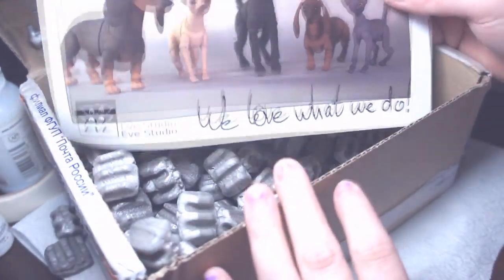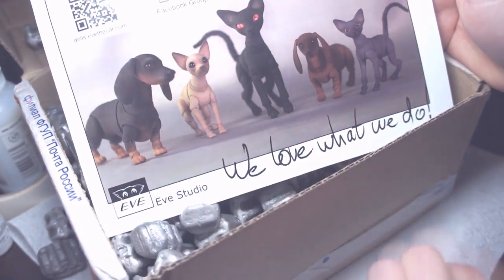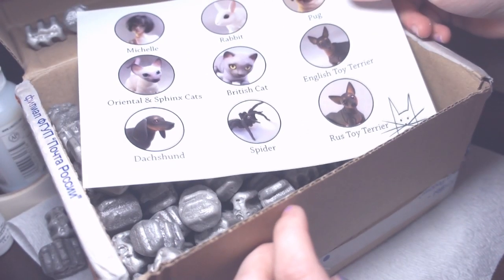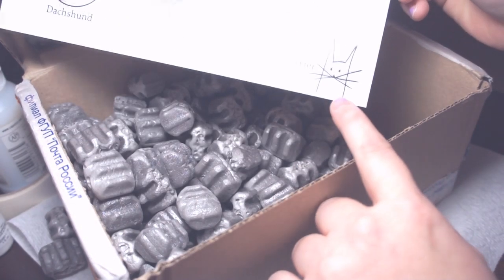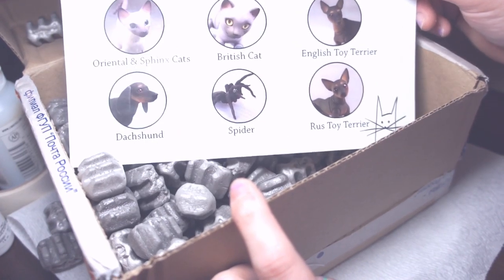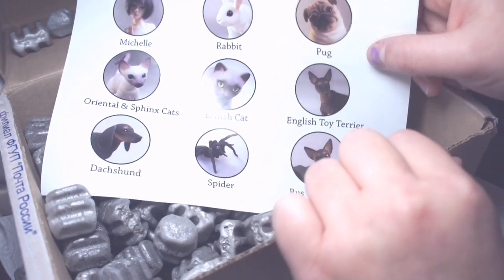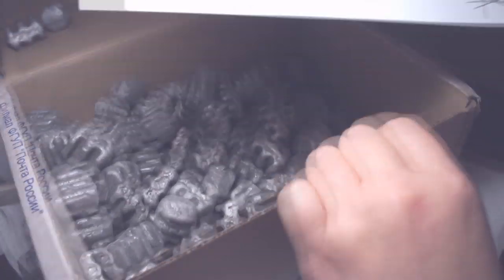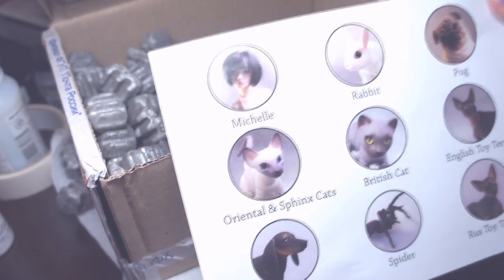Holy crap, there it is! And let's see what else — oh yeah, there are cats and their little dachshund. They have all sorts of different animals. The pug is really cute too. I didn't realize they actually have a doll apparently — very cool.